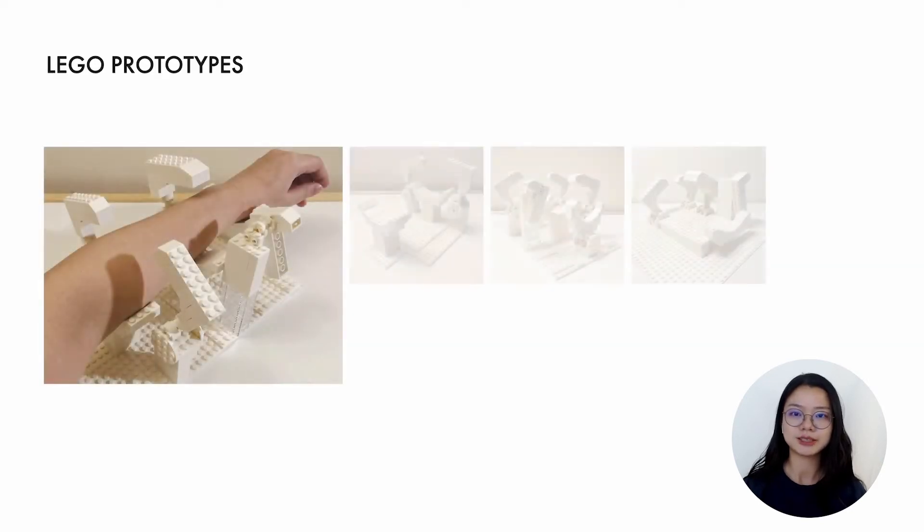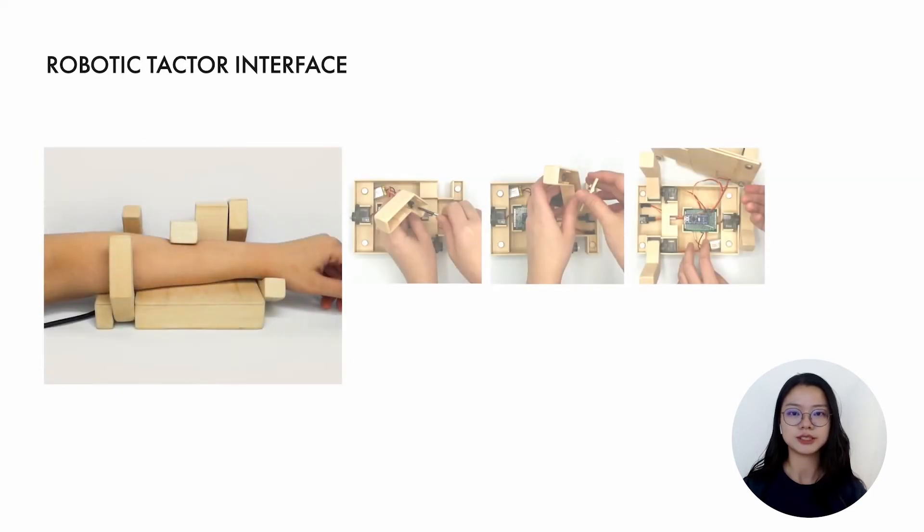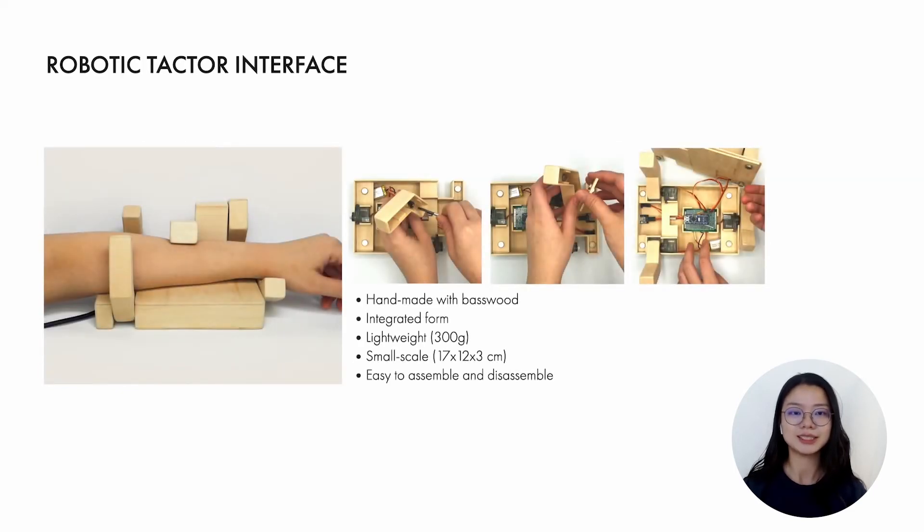For rapid iteration, we prototyped with LEGO to test the potential form and scale for a more accessible, robust, and portable design. After a series of iterations, we designed an integrated robotic interface. It assembles all detectors on a small-scale base which fits the length of the average forearm. The texture interface is handmade with base wood since it is skin-friendly, lightweight, and easy to fabricate.